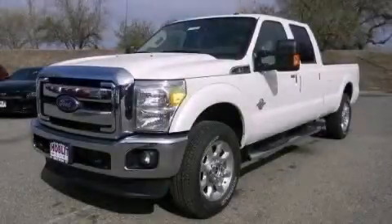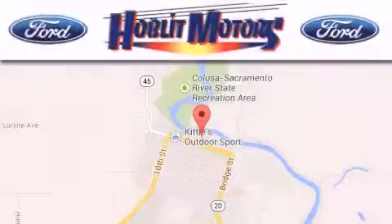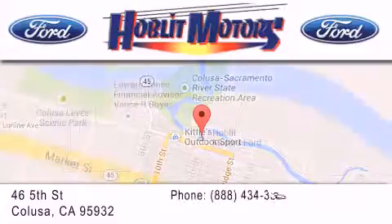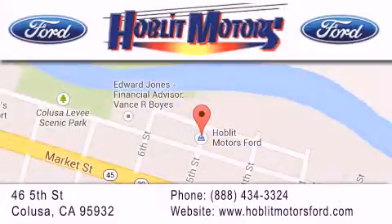Please call today to reserve this vehicle for a test drive. Hoblet Ford is located at 46 5th Street in Colusa. Our goal is to exceed all of your expectations to ensure that you'll return for future visits.